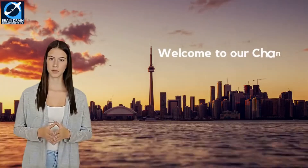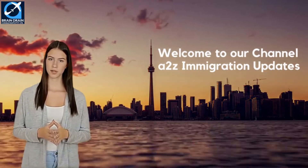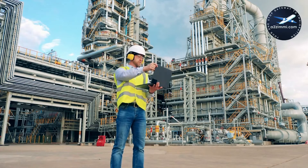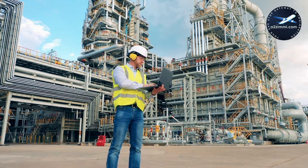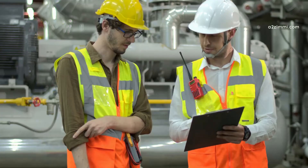Hi. Welcome to A to Z Immigration Updates. In our series, Pathway to Canada Immigration for Skilled Professionals and Trade Workers, we are here again with a new video on another skill profile. Our today's video is about the profile of Engineering Inspectors and Regulatory Officers. If you are an Engineering Inspector or Regulatory Officer and willing to work and settle in Canada, then this video is a must-watch for you.